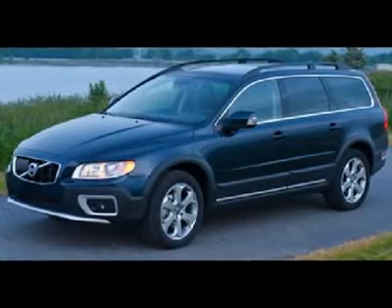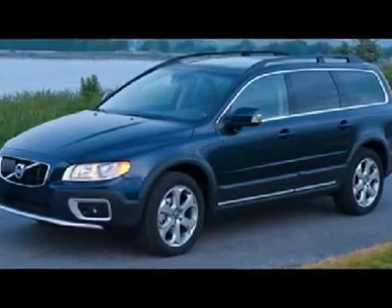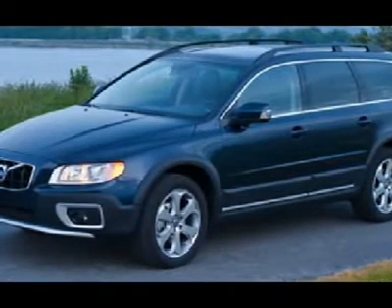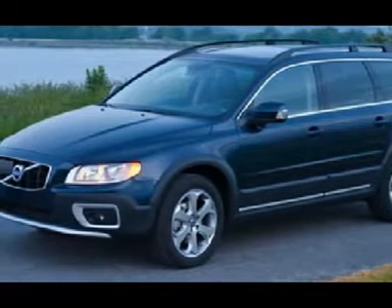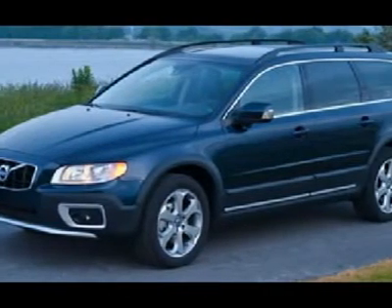Comes with Volvo's Safe Plus Secure Coverage Plan that provides you with 5 years or 60,000 miles of warranty, 5 years or 60,000 miles of factory scheduled maintenance including wear and tear items like brake pads, brake rotors and even wiper blades, and 5 years of Volvo on-call roadside assistance coverage. This 2011 XC7 3.2 AWD model